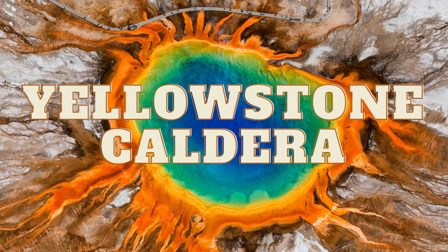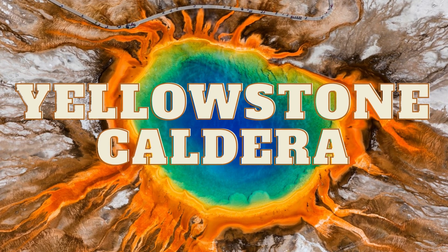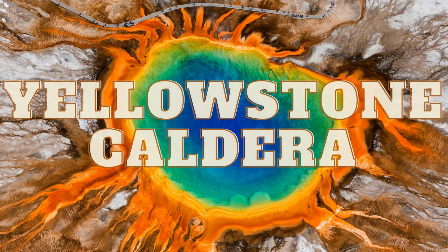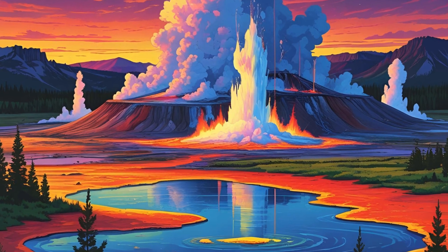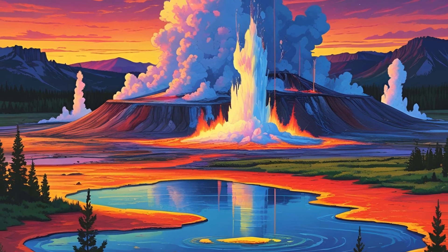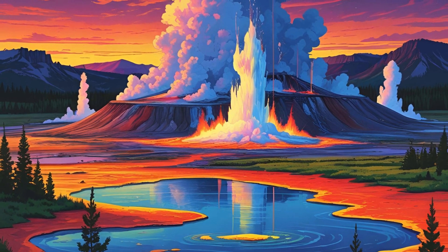The Yellowstone Caldera is one of the world's most famous supervolcanoes, located in Yellowstone National Park. Here's what you should know about it. The most recent supereruption, about 0.63 million years ago, produced the Lava Creek Tuff and created the present Yellowstone Caldera.